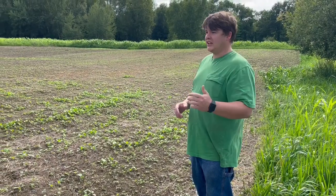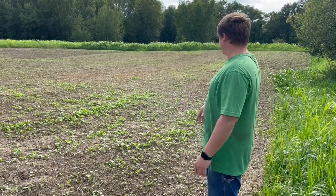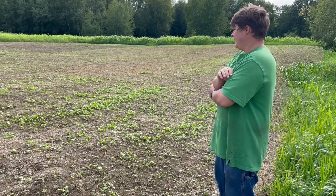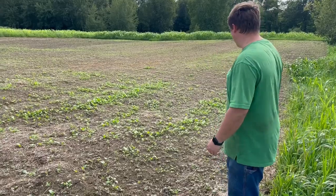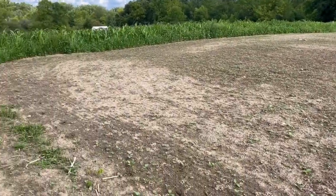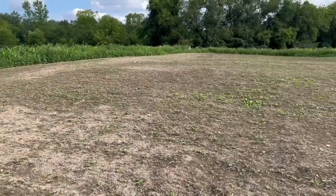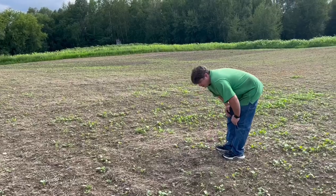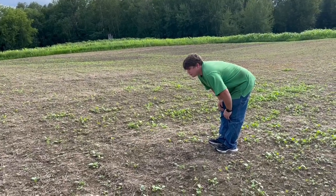This is the last section of the big field. This one usually does the best out of all because it is a little bit lower and holds more moisture. It is looking pretty good in here — good germination again. It doesn't look too crowded, maybe in some spots, but there's good distance between all the plants so they can grow nice and mature.